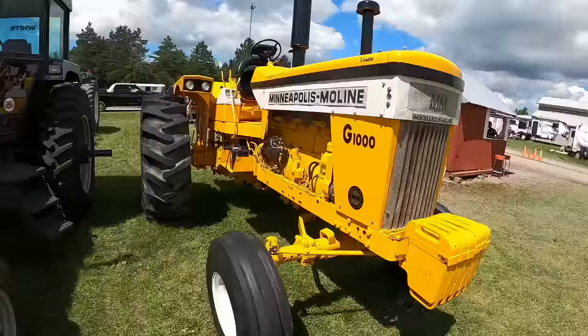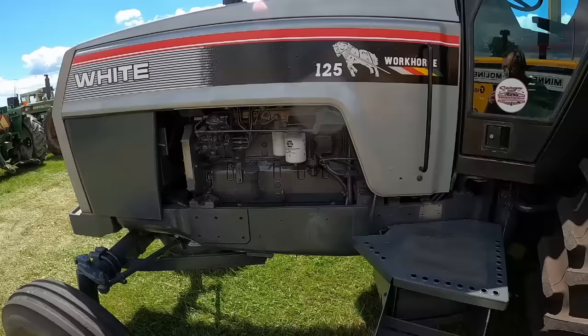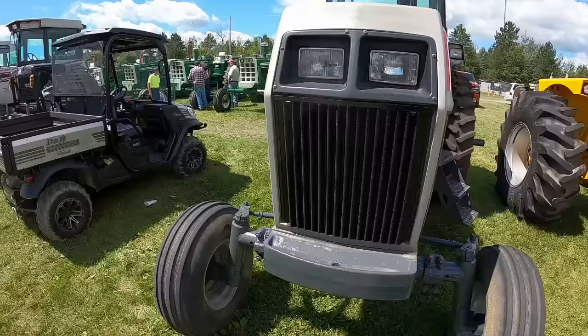I do believe we're in George Corrin's collection here. George has a dealership here in Canandaigua, so it's pretty quick for him to move stuff in. Freshly repainted and redone 125 Workhorse, looking nice. They were a good tractor — really overbuilt, if anything. Cummins engine.